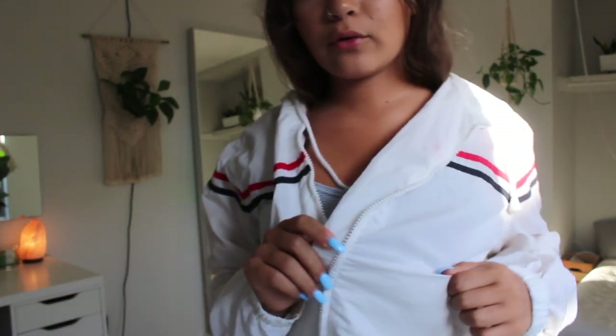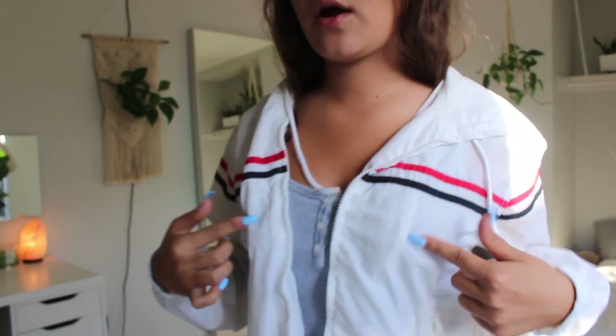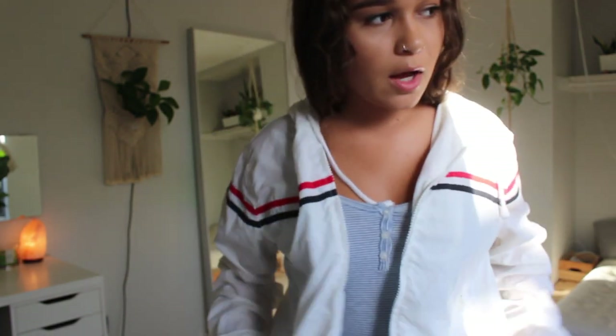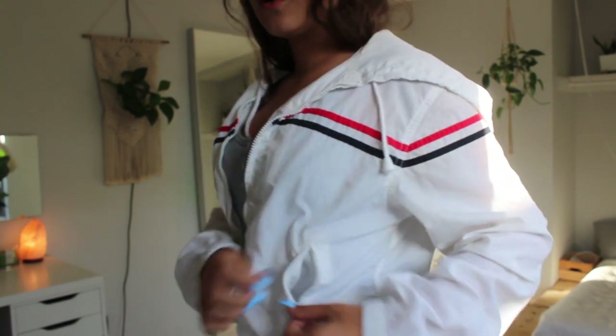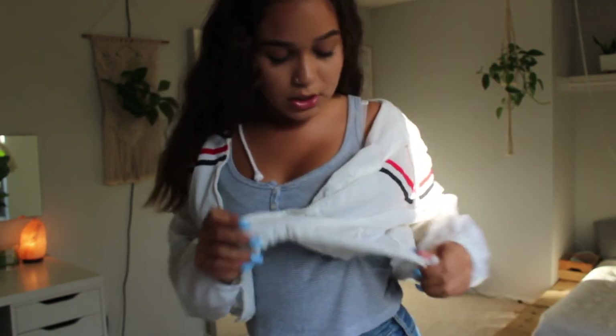Next item is this white one — it's like a windbreaker material, kind of thin, so I usually pair it with like a white or red little crop top. It has zippers on the pockets, it does have a hoodie, and you can also adjust the bottom of the jacket to make it tighter or looser.